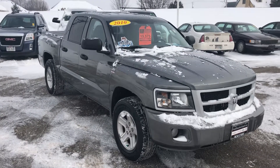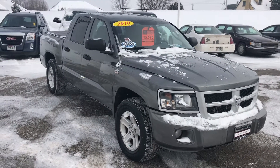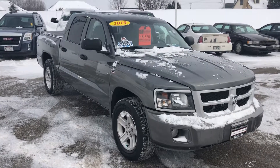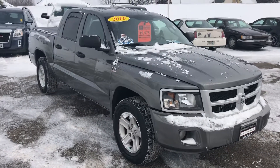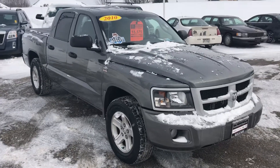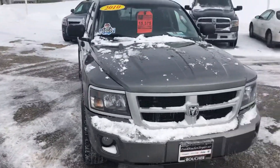I really enjoyed getting a chance to talk with you for a little bit. As promised, here's a video of the truck. It is back on our lot, it is ready to be test driven and viewed. Make sure it's the right vehicle for you guys — very nicely equipped and in great condition.